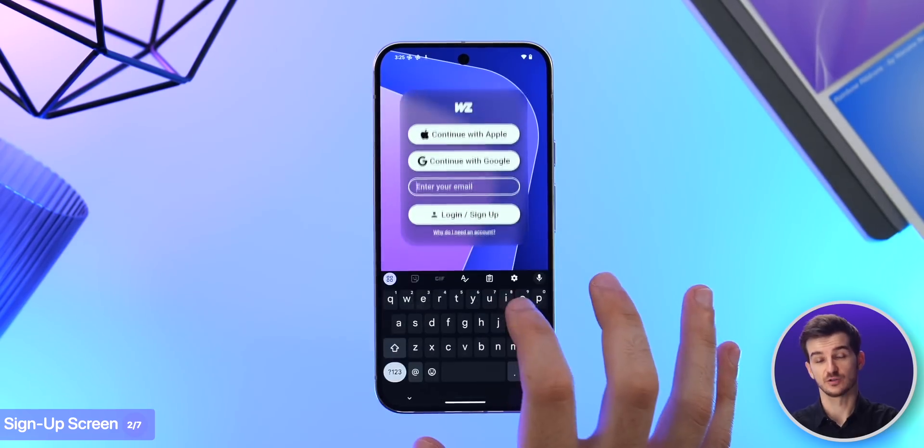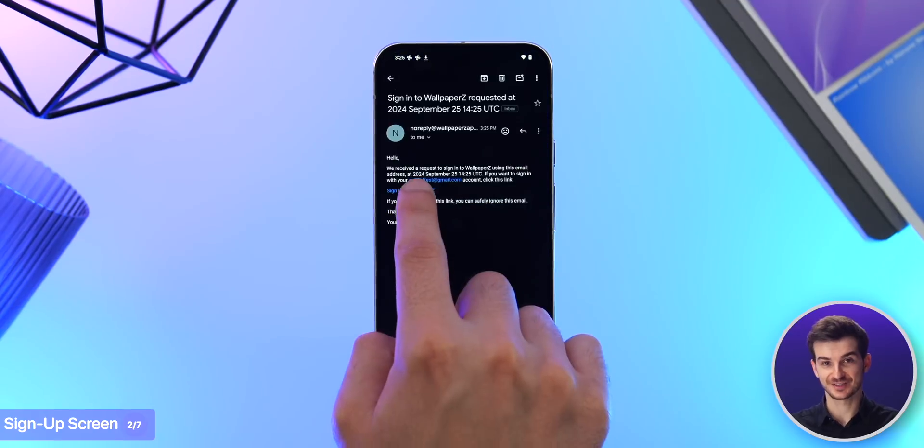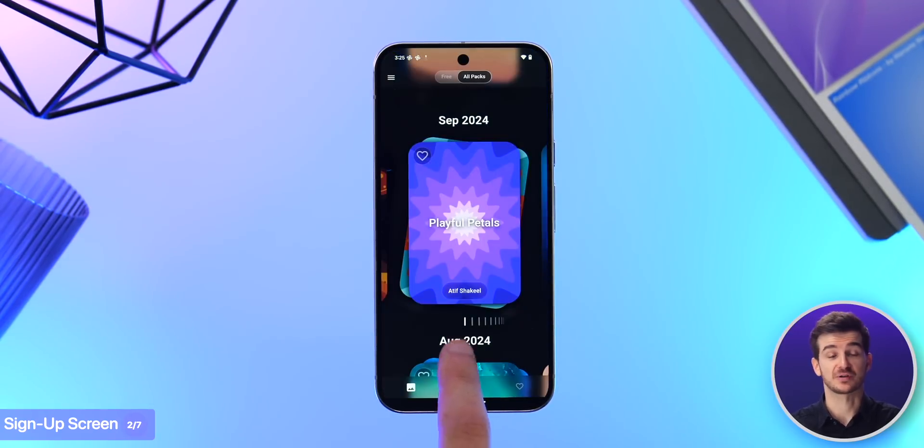Just like Panels, we also offer Apple and Google login, but additionally we also offer login with email. You basically just get a link, press that link in your email, and you're automatically signed in with no password required.